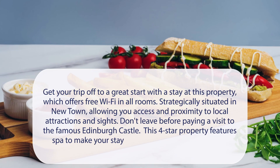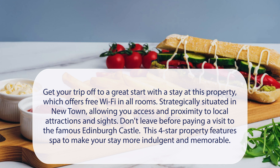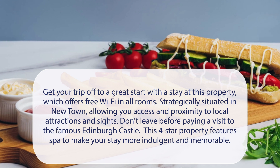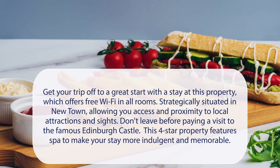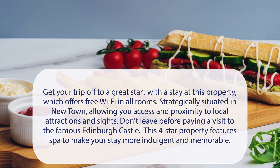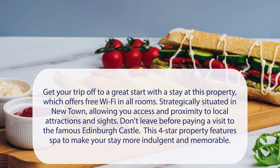At Hanover 71 Suites, get your trip off to a great start with a stay at this property, which offers free Wi-Fi in all rooms. Strategically situated in Newtown, allowing you access and proximity to local attractions and sites. Don't leave before paying a visit to the famous Edinburgh Castle. This four-star property features a spa to make your stay more indulgent and memorable.